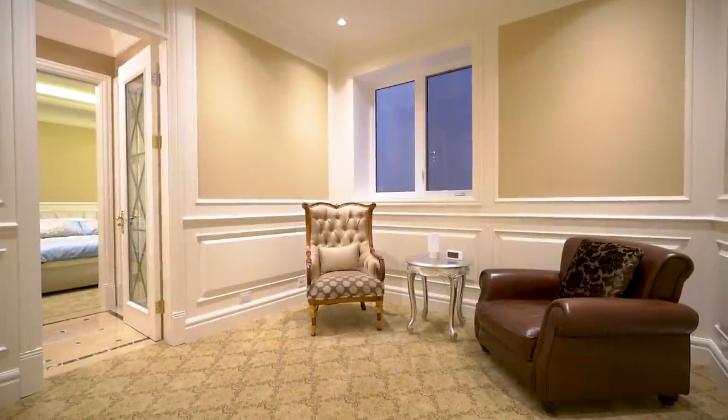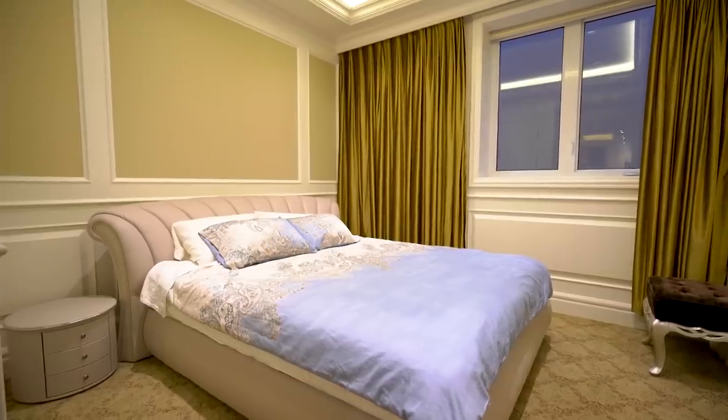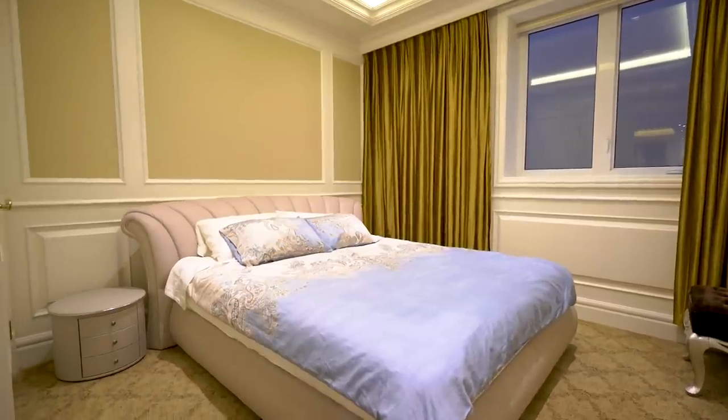Also on this level are two spacious guest suites, finished to the highest standards, that share an en-suite bathroom.